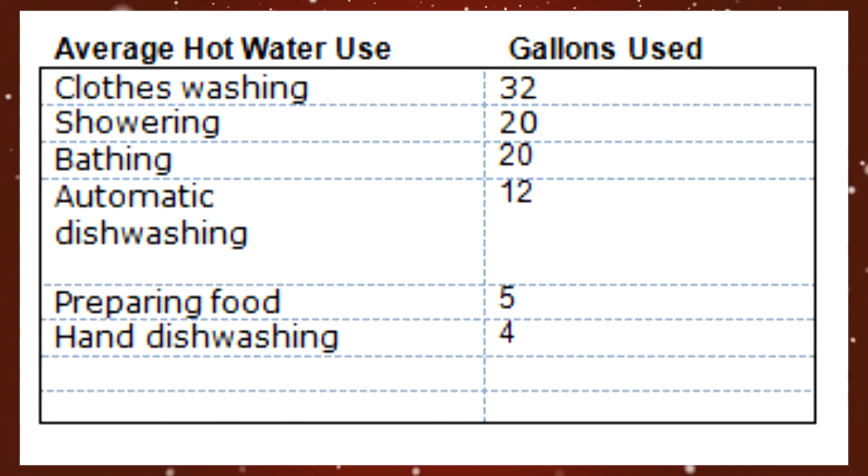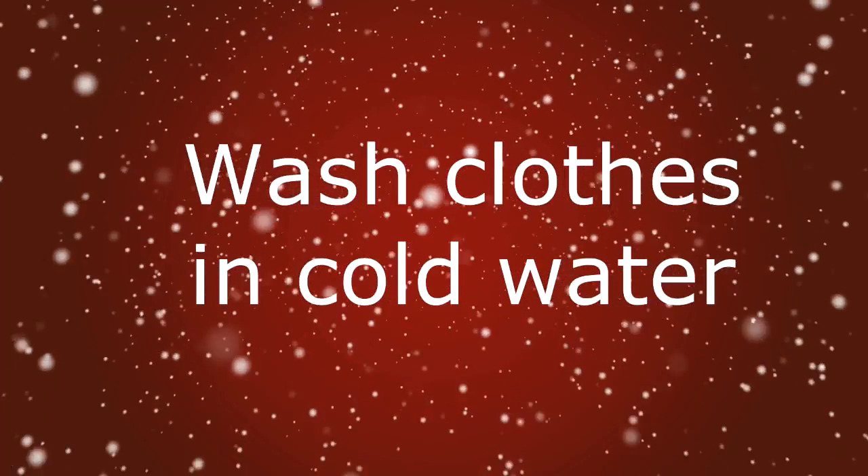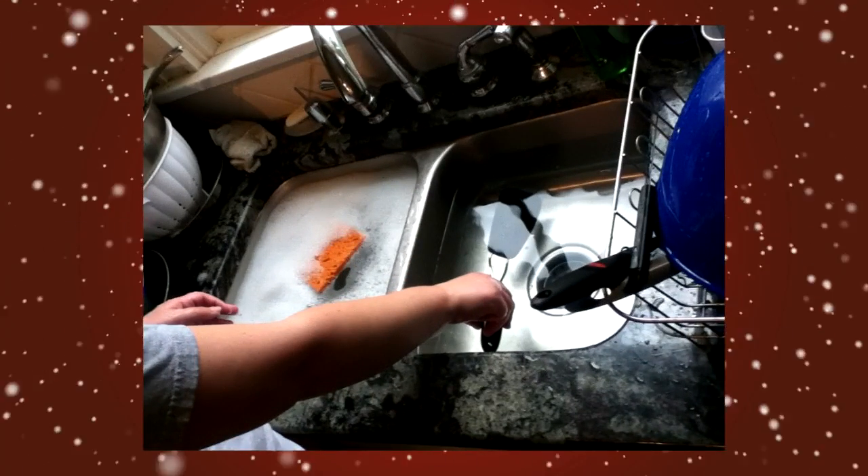So today, if you want to cut your hot water bill by 50%, all you have to do is wash clothes in cold water if possible, always shower instead of taking a bath, and wash dishes by hand.